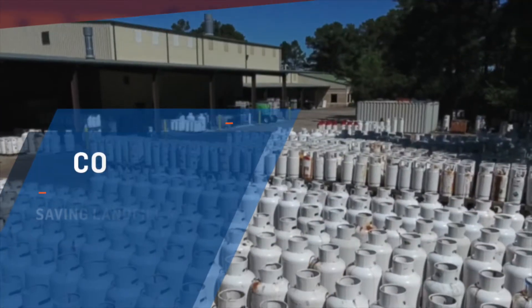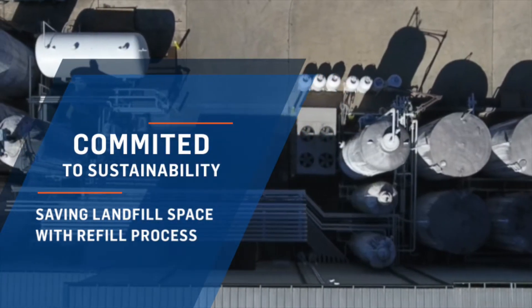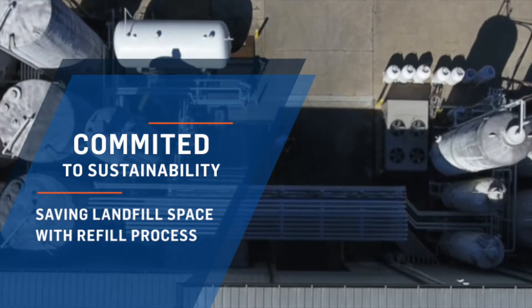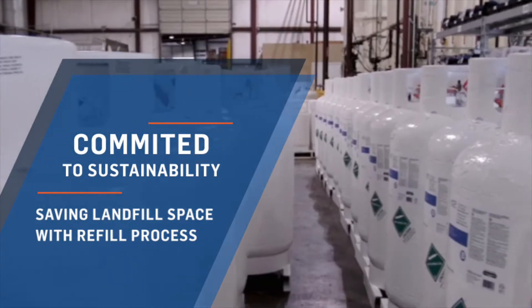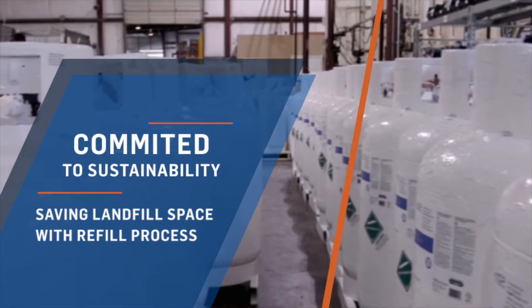Here at Polyset, we are committed to sustainability. Our refillable systems save landfill space because the empty cylinders are not disposed of. They are simply returned back to Polyset to be refurbished, refilled, and returned to another project.